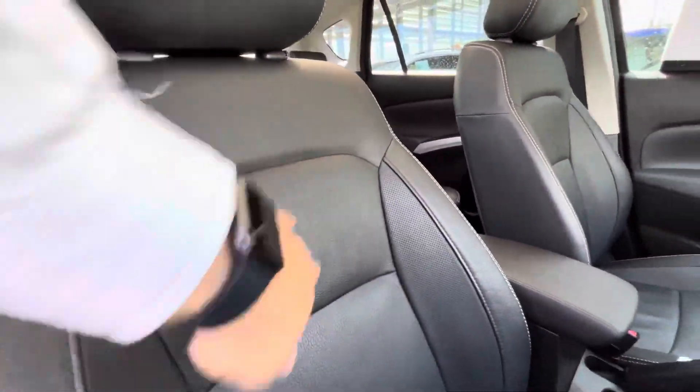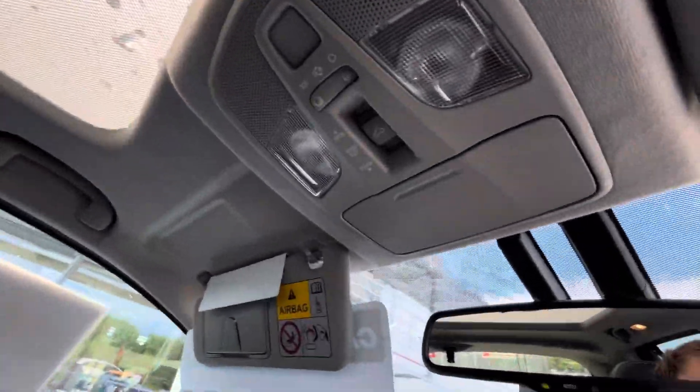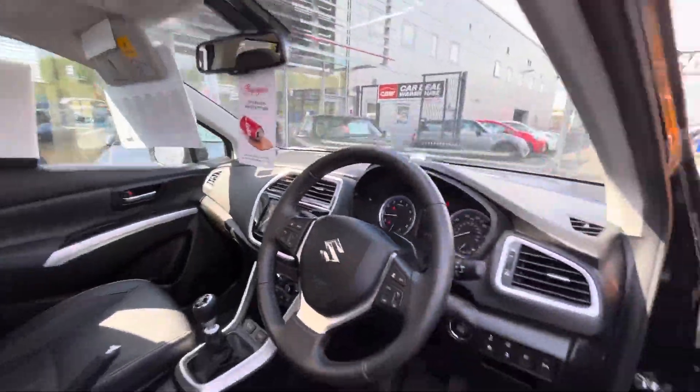The seats themselves are leather, really nice. And you can see that you also have a sunroof in the car, operated here. Very lovely car honestly, very high standard too.